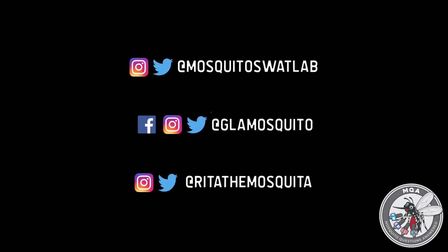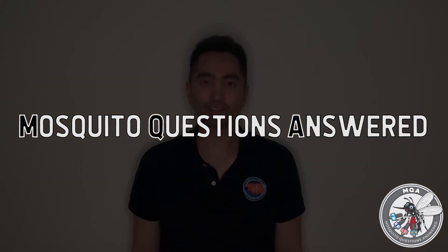Thanks for watching. Remember, you can get your mosquito questions heard and answered by sending them to any one of our social media platforms. For more information, you can visit our website at www.mosquitolab.org. Until next time, I'm Francis with MQA — Mosquito Questions Answered.